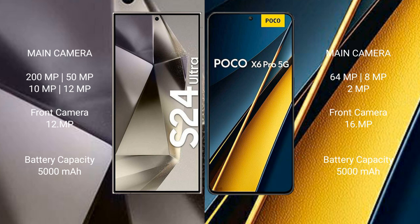Samsung Galaxy S24 Ultra has a 5000mAh battery with 45W fast charging support. Xiaomi Poco X6 Pro also has a 5000mAh battery with 67W fast charging support.